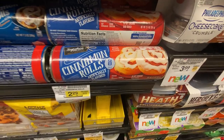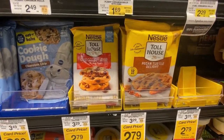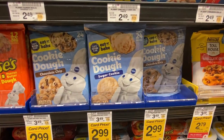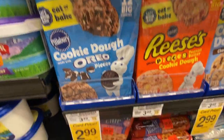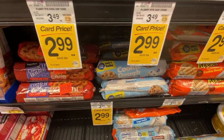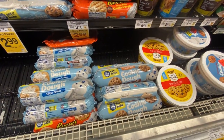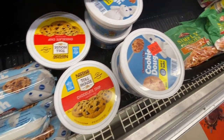There are cinnamon roll doughs that you can break open and bake, break-and-bake cookies from Nestle Tollhouse, Pillsbury, Reese's, and Oreo, as well as logs of cookie dough that you can slice and bake, and even tubs of cookie dough that you can scoop out and bake.